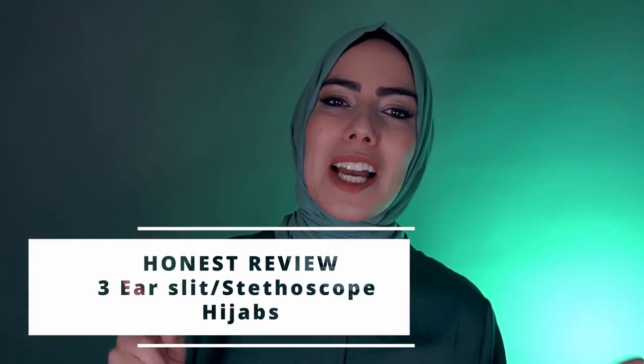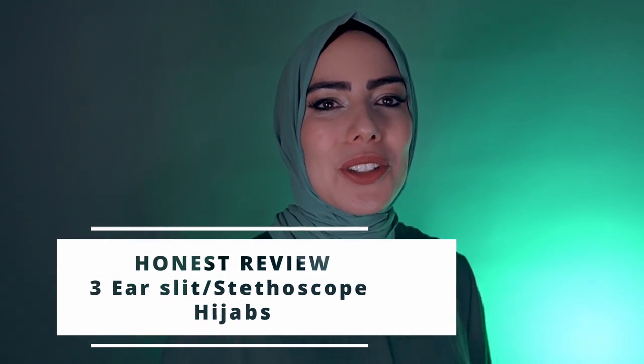If you are looking for hijabs that have ear slits, in this episode I try out three different brands. I'm Alex from Awia.